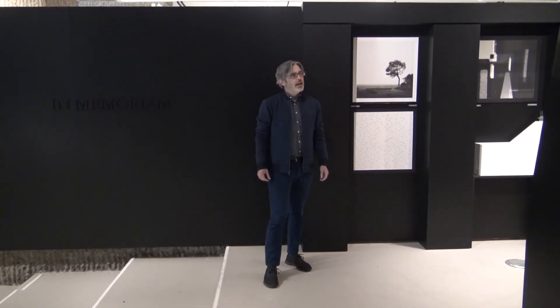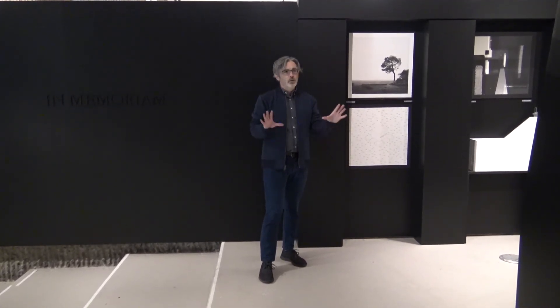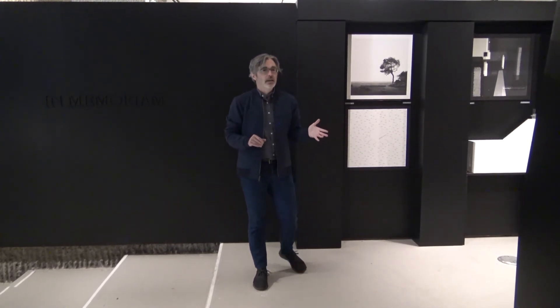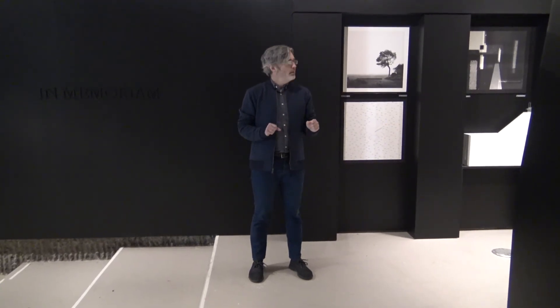They asked a series of contemporary architects to submit designs for their own memorials, and gave them a 24 by 24 space. They then received a variety of media — drawings, models, and collages that came in — and then the students put together the show.